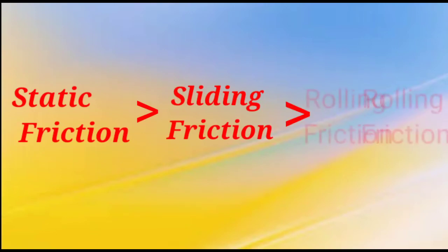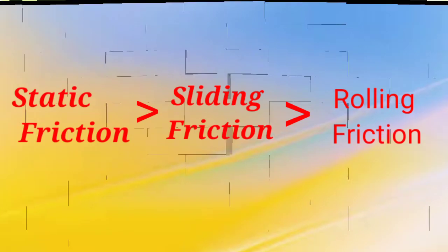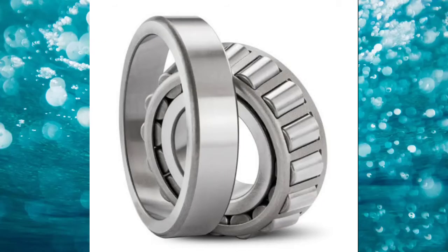Thus we can say static friction is greater than sliding friction, and sliding friction is greater than rolling friction. That is why, whenever possible, sliding friction is replaced by rolling friction. This is achieved by using wheels, ball bearings, roller bearings, etc.